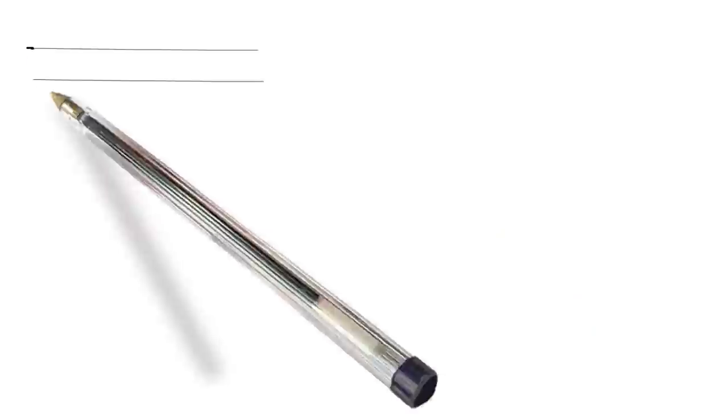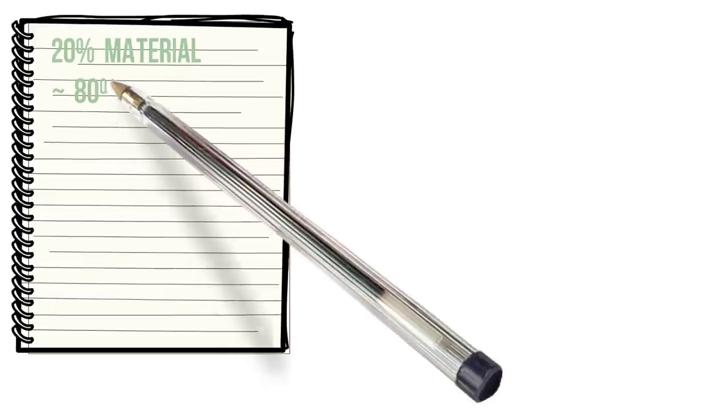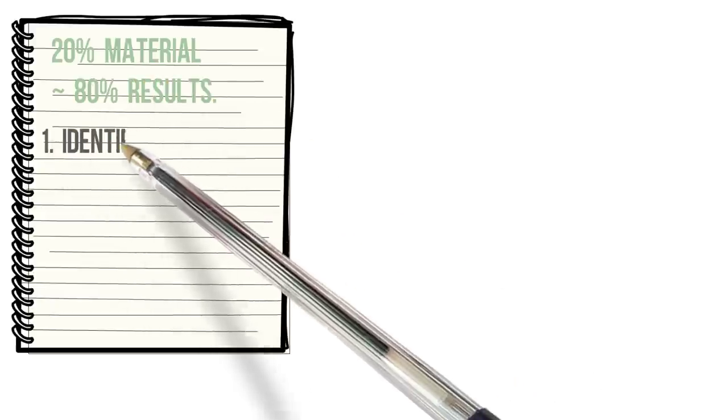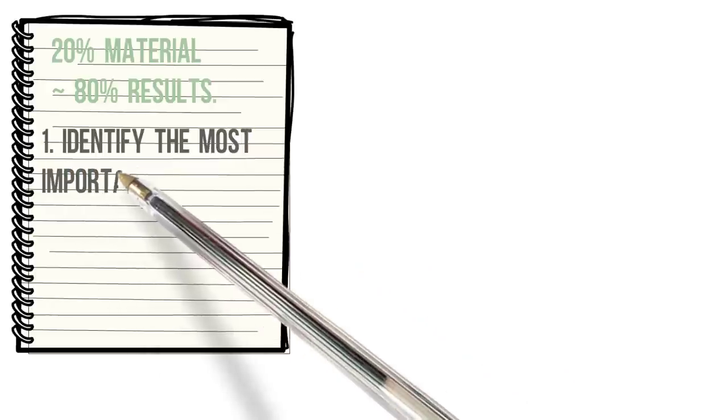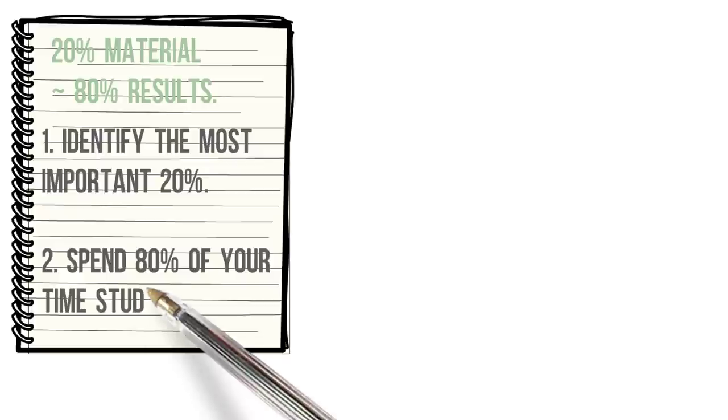So how does this apply to your studies? 20% of the studying you're doing is leading to the majority of your results. When it comes to exams, because of the limited time they have to test your knowledge on a subject, you will be tested on the most important ideas of the course, which tends to be about 20% of the material they teach. The key is to focus 80% of your study time on the core content that is going to be on your exam.